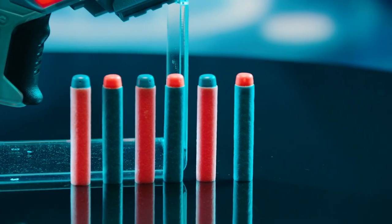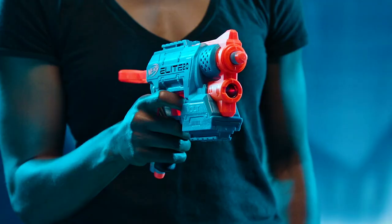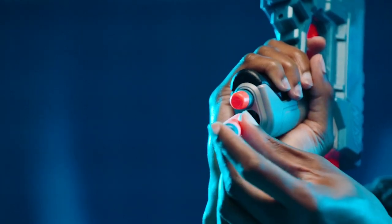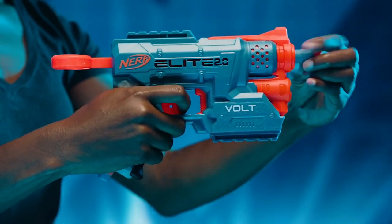It's easy to load, prime, and fire, and it has a range of up to 90 feet. It's ideal for playing Nerf battles, target practice, or just having fun. It costs $4.49.